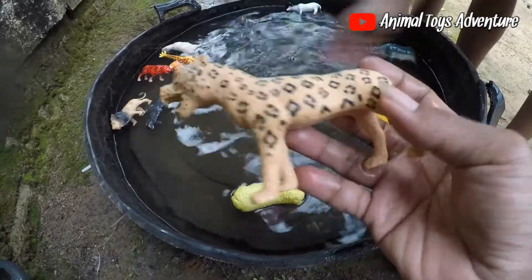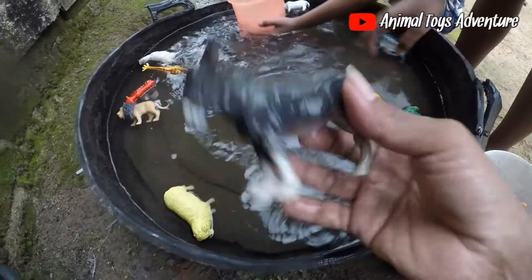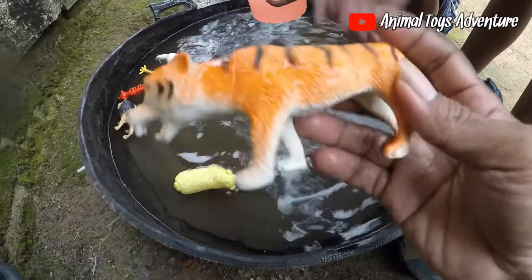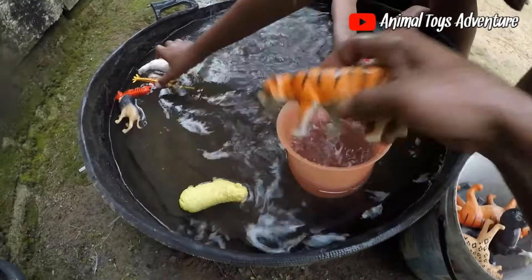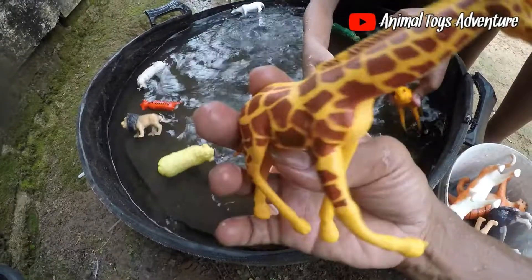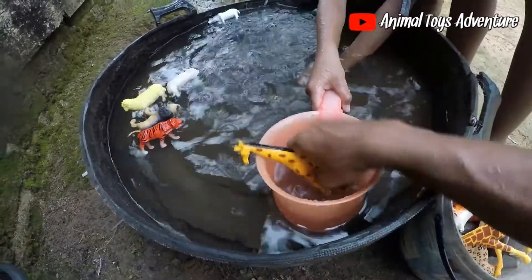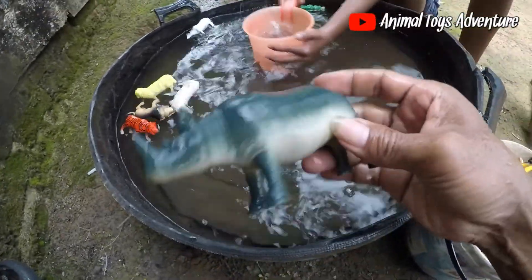This is a leopard, okay guys, this is the leopard or cheetah. This is a tiger. This is a squirrel, this is a squirrel. Or a giraffe. This is a food animal. This is a fish.